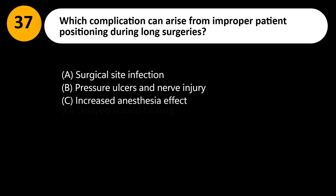Which complication can arise from improper patient positioning during long surgeries? A. Surgical site infection. B. Pressure ulcers and nerve injury. C. Increased anesthesia effect. D. Delayed wound healing.